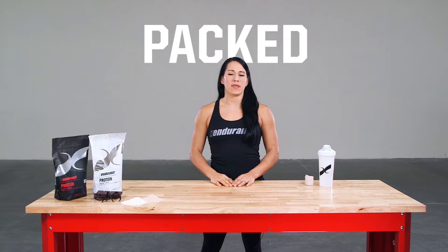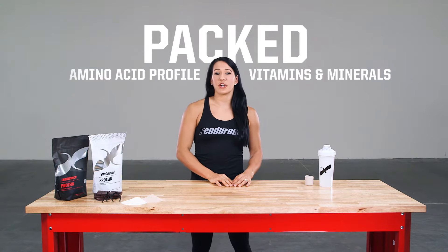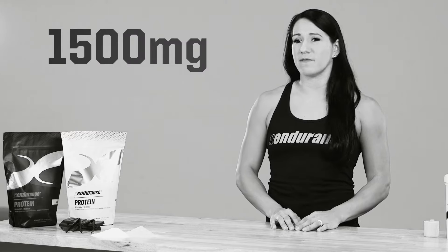X Endurance Protein is packed with a complete amino acid profile, numerous vitamins and minerals, and charged with 1,500 milligrams of lactate.